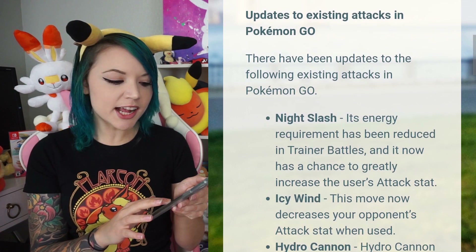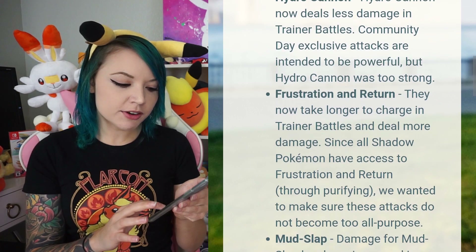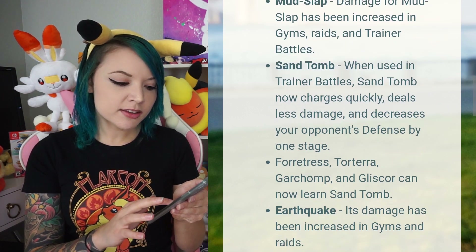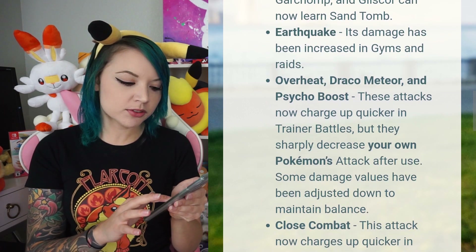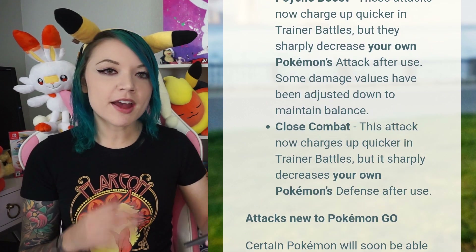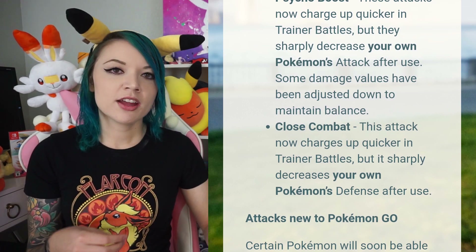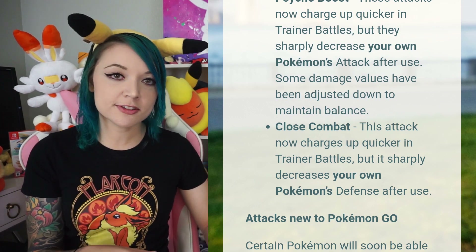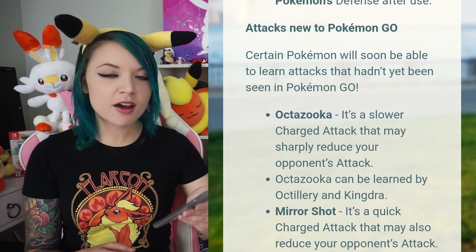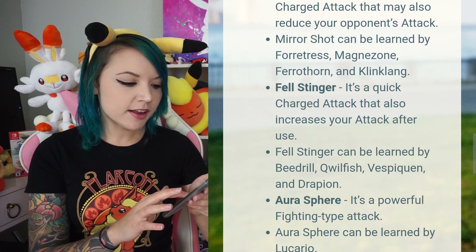Here are changes that have happened to existing attacks in Pokemon GO: they've changed Night Slash, Icy Wind, Hydro Cannon, Frustration, Return, Mud Slap, Sand Tomb, Earthquake, Overheat, Draco Meteor, Psycho Boost, and Close Combat. If any of those moves are affecting your Pokemon, take a look at how they've been changed and whether you need to start preparing differently for your PvP matches. New moves that have been added include Octazooka, Mirror Shot, and Fell Stinger.